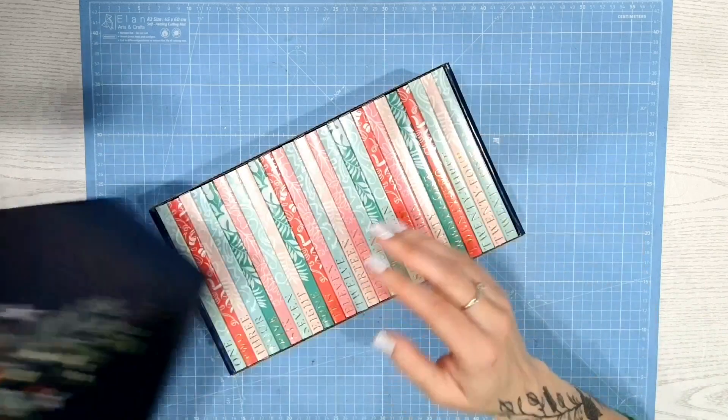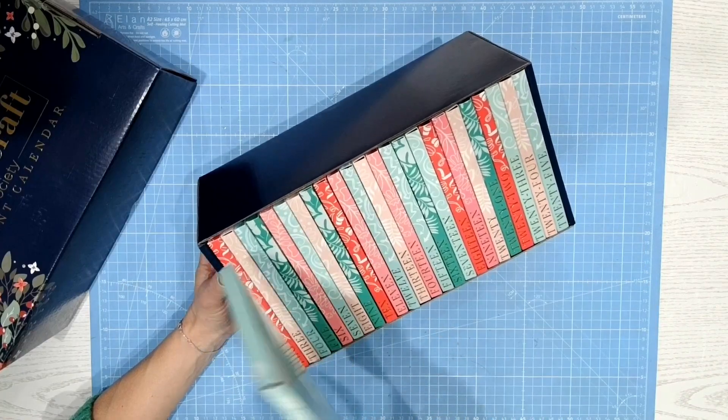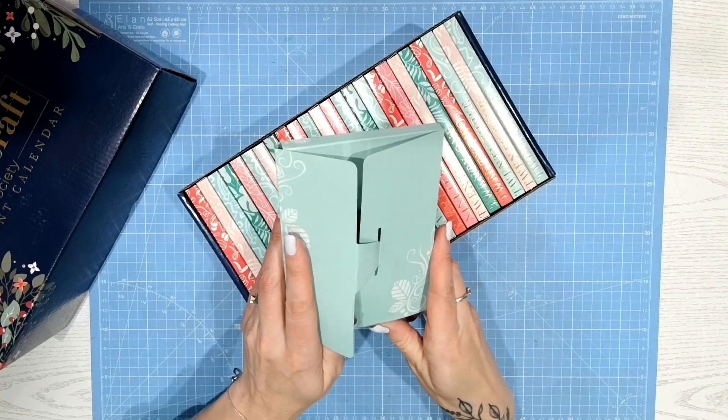From the 1st to the 25th of December we are revealing one wallet each day along with an inspirational video from the designer or design team member. We have crafty goodies and videos from myself,